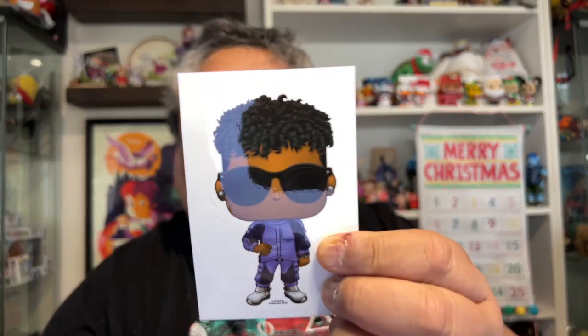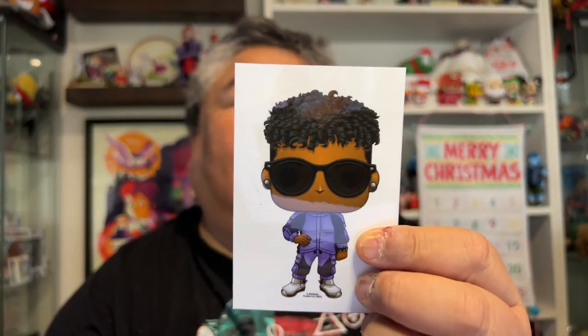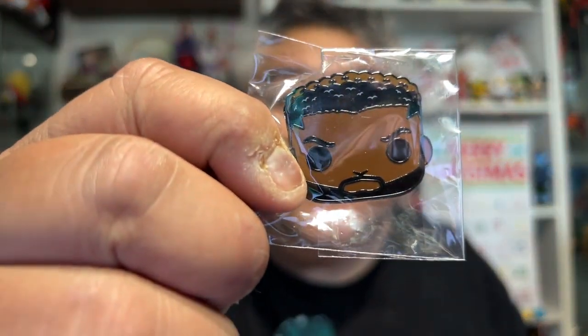We have this decal of Shuri — looking good there. And then we have the pin, and this pin is of M'Baku. So that's M'Baku.